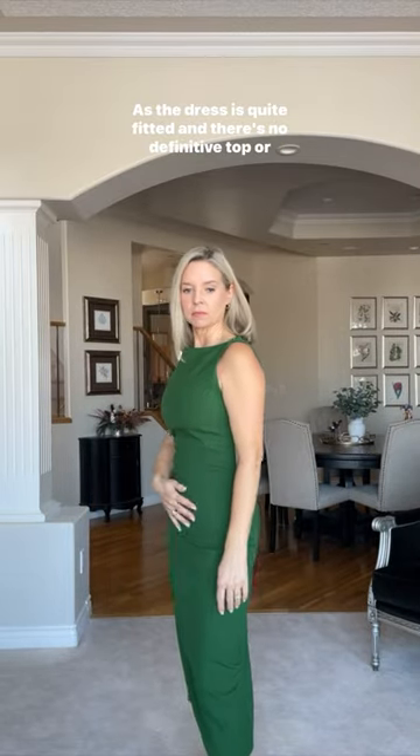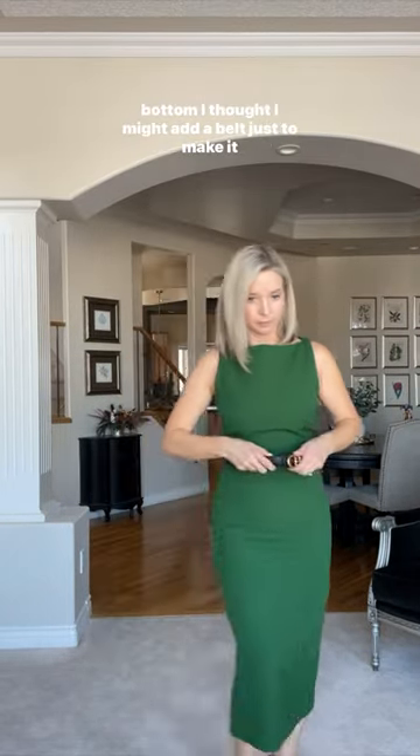As the dress is quite fitted and there's no definitive top or bottom, I thought it might be nice just to add a belt to make it interesting.